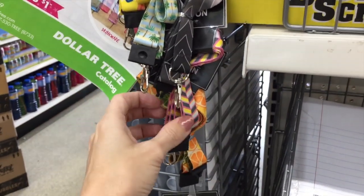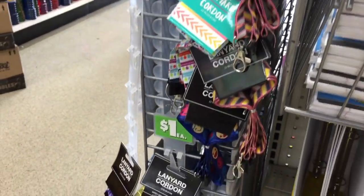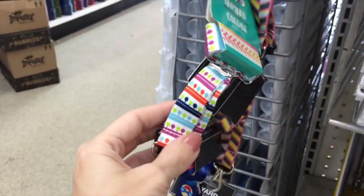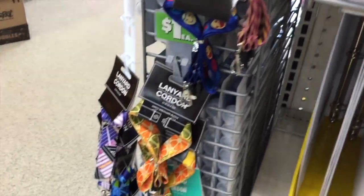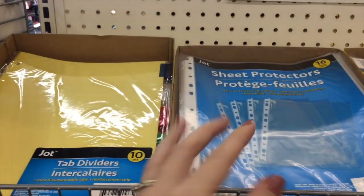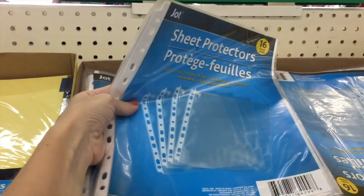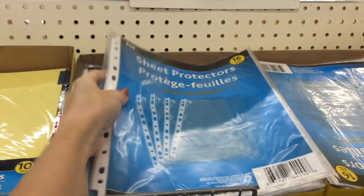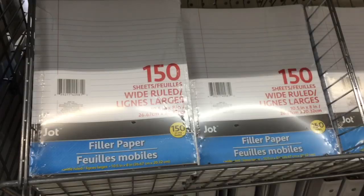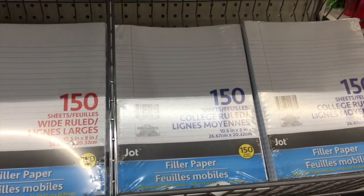I found a bunch of lanyards over here. I know when I was in school it used to be mandatory to wear an ID tag. I don't know if that's still a thing, but if it is, look how cute these lanyards are — you know what I mean? Personalize it a little bit. And you get 16 sheet protectors for a dollar. Also some paper — wide-ruled and college-ruled. Stock up, now's the time.